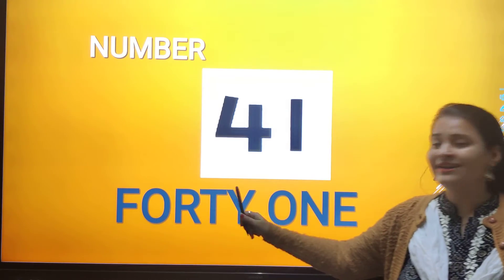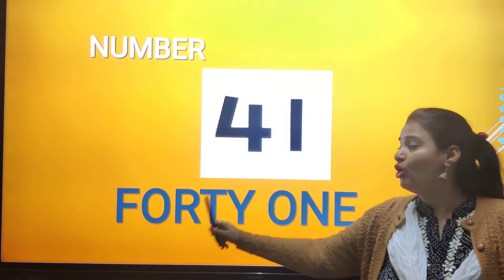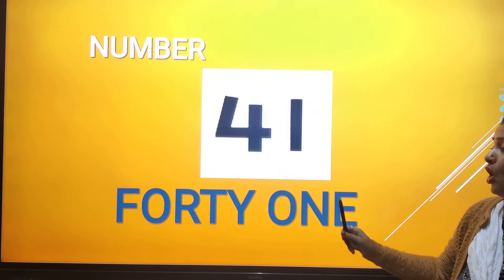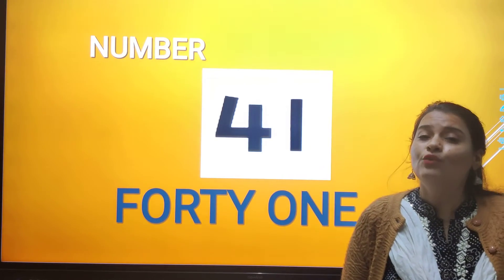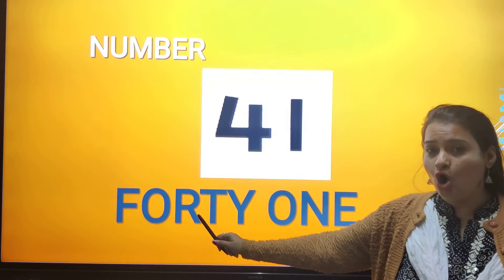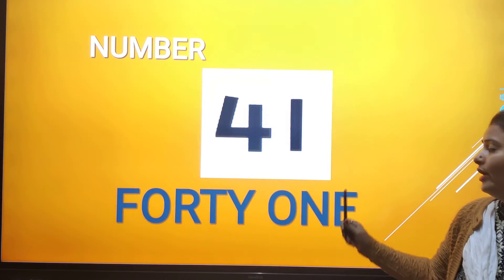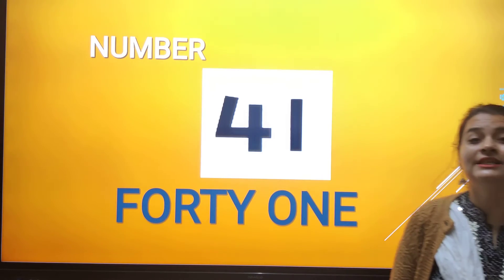Speak along with ma'am: F, O, R, T, Y — O, N, E — 41.